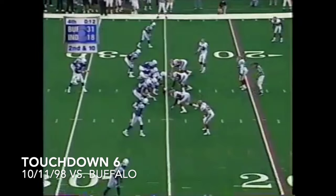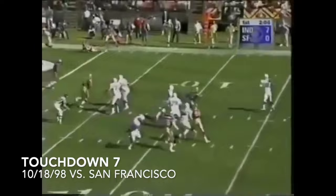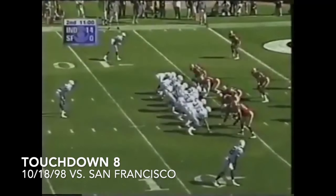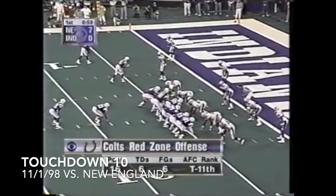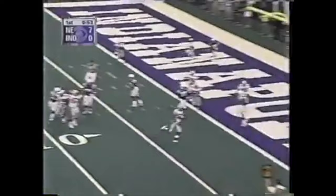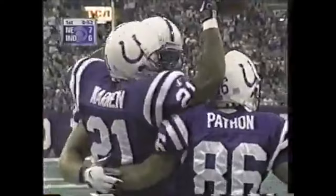Touchdown, Indianapolis. Second and ten. A pump fake from Manning. Peyton Manning rolls right, freelance against a man wide for the Colts. Manning looks right all the way — caught, slips a tackle, it's a foot race. Manning takes a look in the end zone, fires — touchdown. Lamont Warren coming out of the backfield. Peyton Manning brings the Colts right down the field, and now they're within an extra point. That's his 10th touchdown pass of the season.